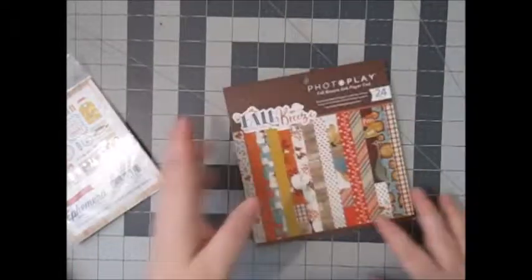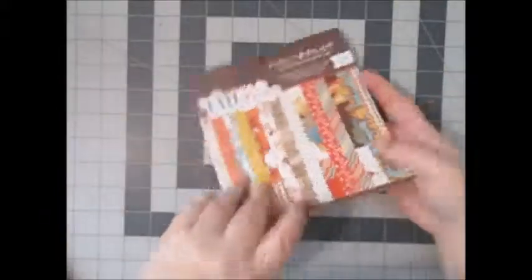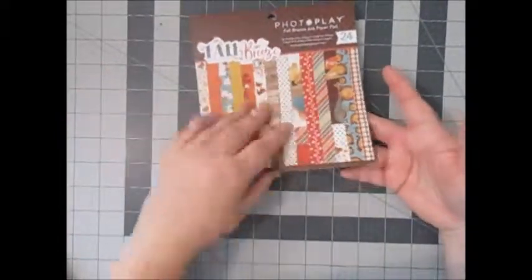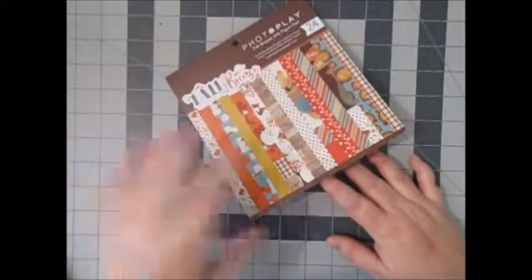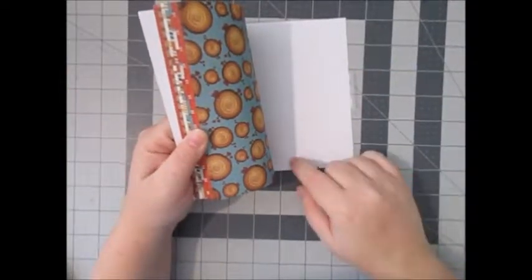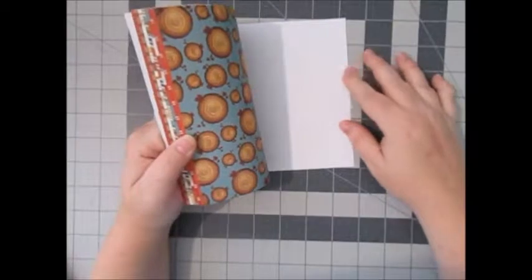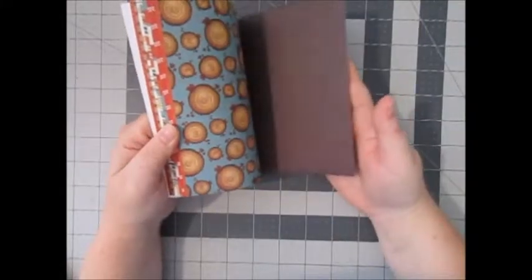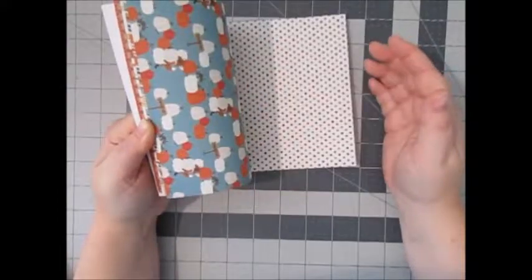From Photoplay I got the Fall Breeze collection — the six by six paper pad. These are pretty much the colors I want for my November album: obviously fall colors, but I also want to incorporate a bluish teal color, and that happened to be in this pack too, so that was perfect. I may have to go back and get some 12 by 12 papers. It looks like you get three of each pattern, which is a bit different — usually you only get two.